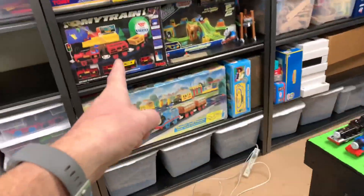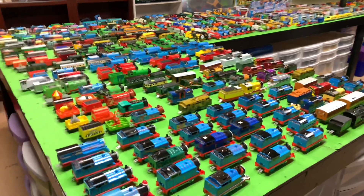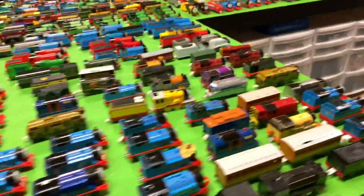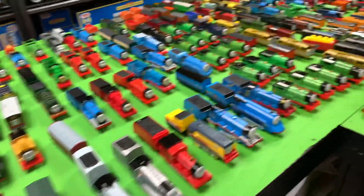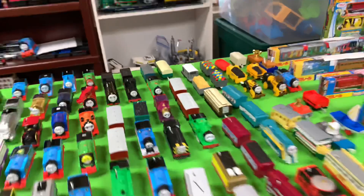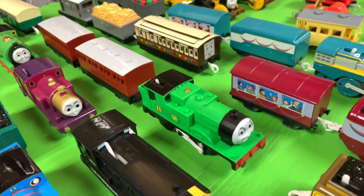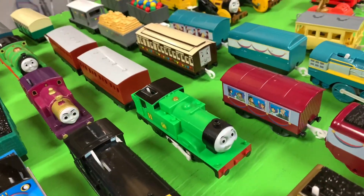Plus we got all these sets that are either sealed or put back in the box. So that is my Trackmaster, Tomy, Playrail collection. What are your favorites? What am I missing? A lot of the older stuff is just going to be too expensive to get. I do have Donald and Douglas - there's Douglas, there's Donald over there. And I got the rare Duck - wait, did you see it? Duck's in here somewhere. Oh, it's Oliver! I get Oliver and Duck mixed up, but I got both of them.